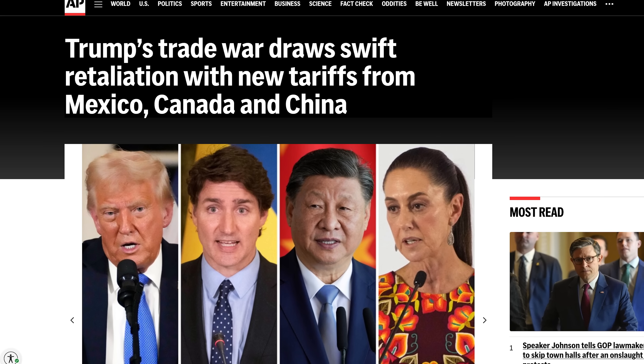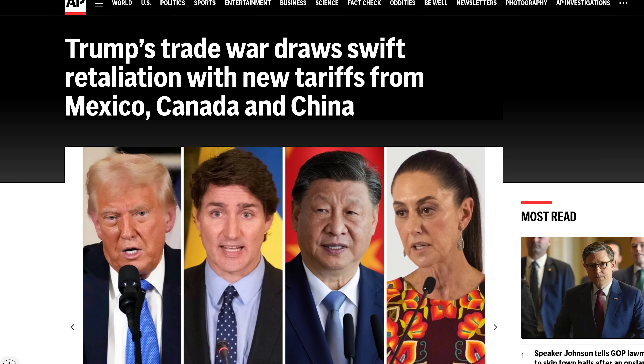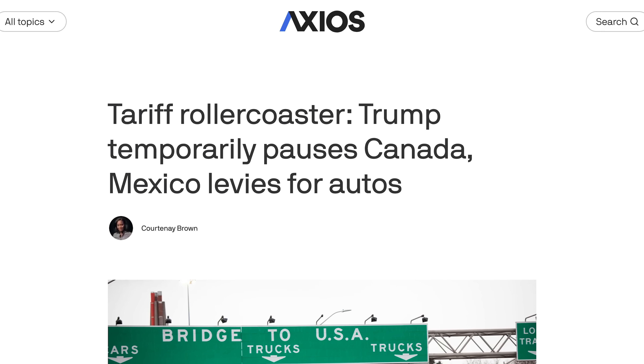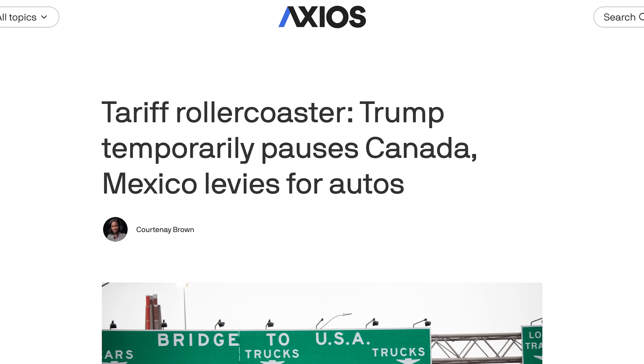Meanwhile, Mexico and Canada announced retaliatory tariffs in response to Trump's tariffs, which were supposed to go into effect today, although talks are still ongoing, with a pause on vehicle-related tariffs being announced just hours ago. You can't keep up with this stuff unless you watch our show. You never know what's gonna happen when you play Tariffs — the fun flip-flopping game where nobody wins and everything's expensive.